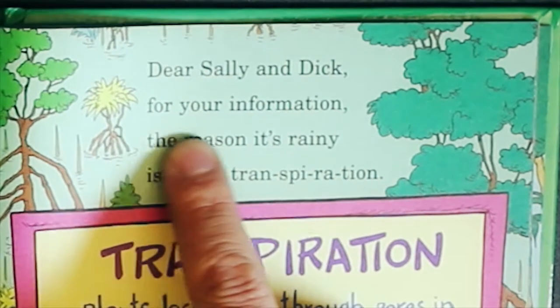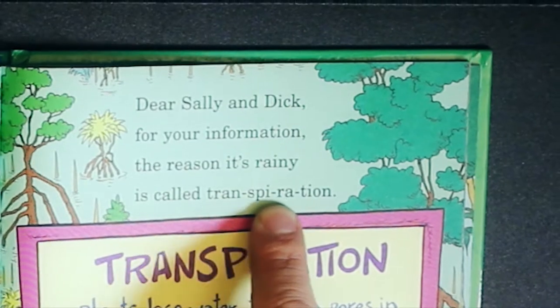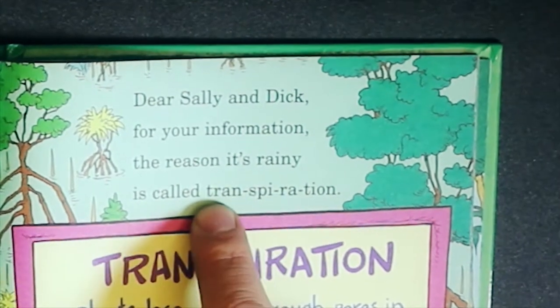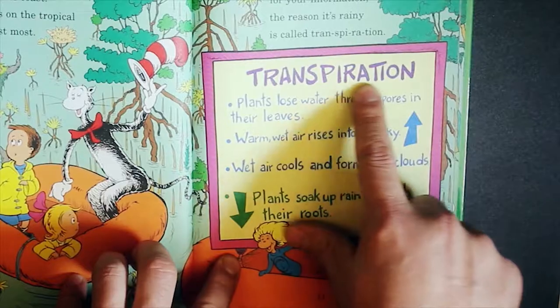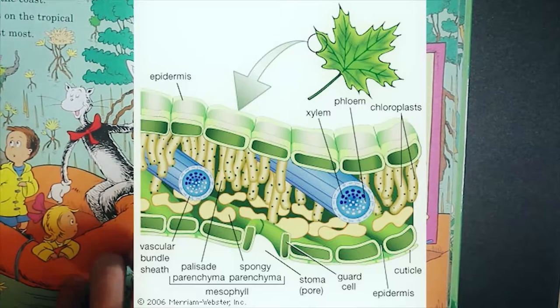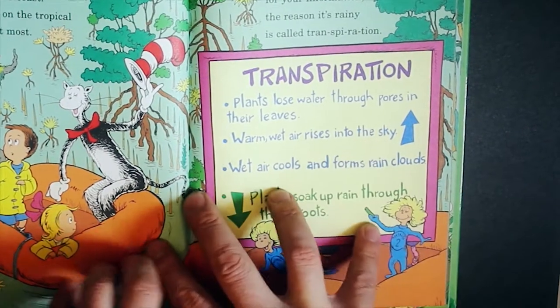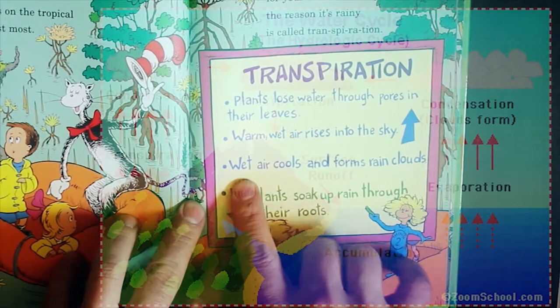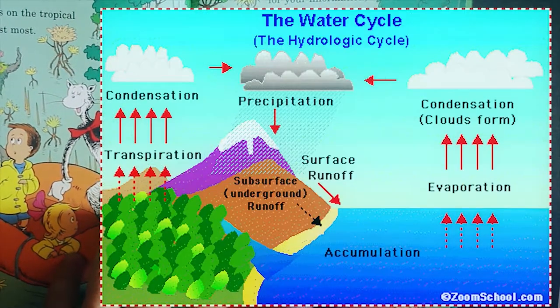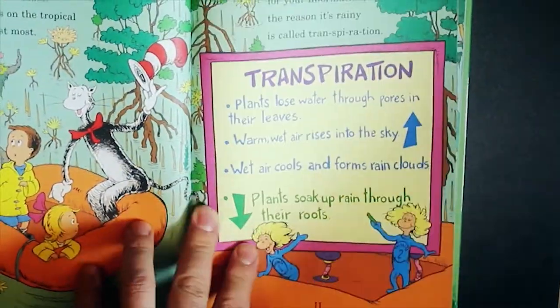Dear Sally and Dick, for your information, the reason it's rainy is called transpiration. Trans-pi-ra-tion. Plants lose water through pores in their leaves — like little breathing areas. Warm, wet air rises into the sky. Heat rises, wet air cools and forms rain clouds. Plants soak up rain through their roots. That's called transpiration.